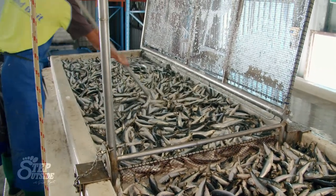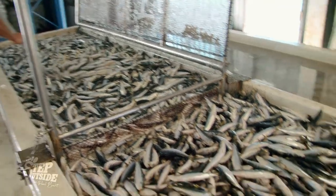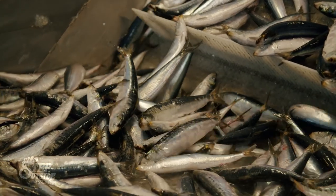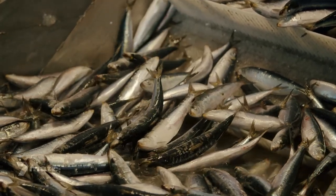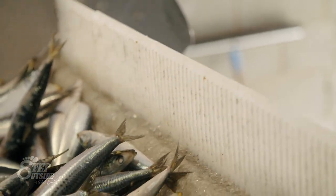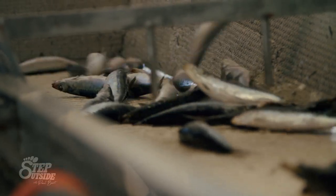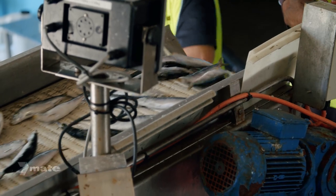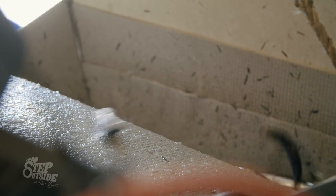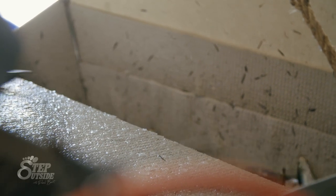From there the pilchards are turned and any floating ice is scooped out. Within a couple of minutes the pilchards become rock hard and are pushed up towards the end of the tank, where a scoop catches them and takes them down to the conveyor belt. From there the pilchards take a ride down to the extraction point where they are poured into boxes.